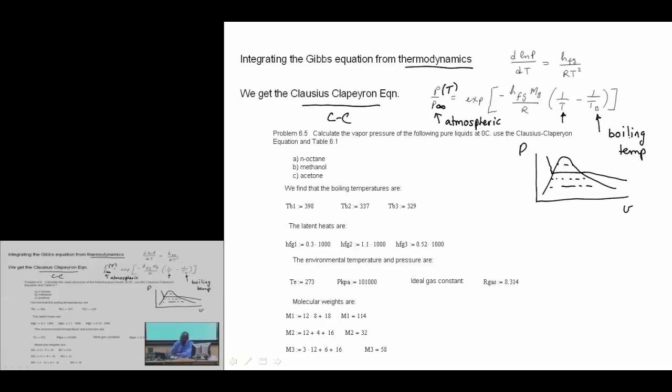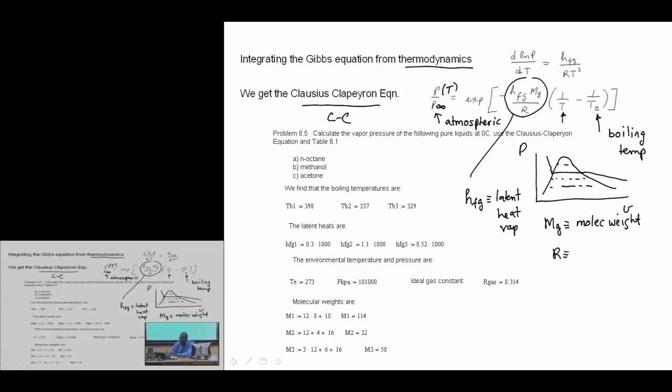The important parameters in the Clausius-Clapeyron equation are H_fg — the latent heat — M_g the molecular weight, and R the universal gas constant.